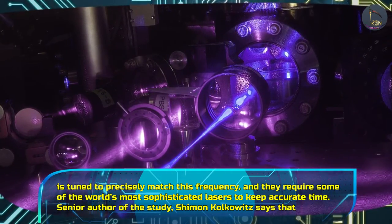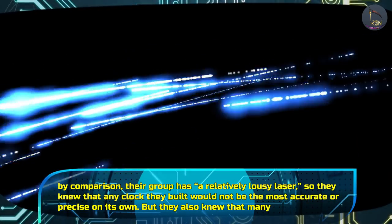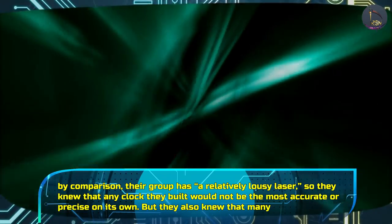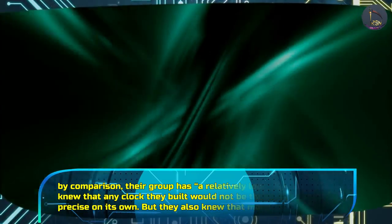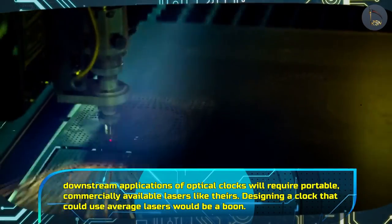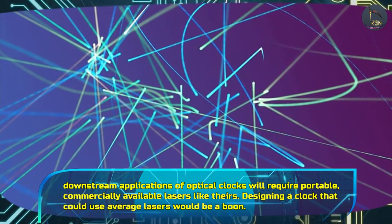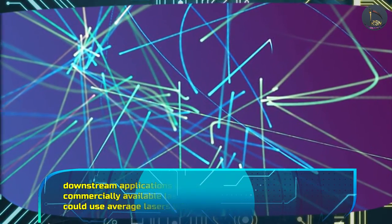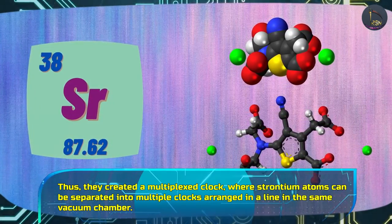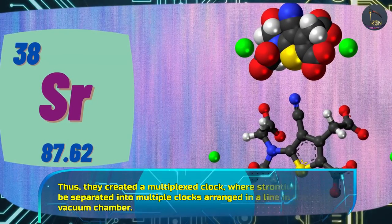Senior author of the study, Kolkowicz, says that by comparison their group has a relatively lousy laser, so they knew that any clock they built would not be the most accurate or precise on its own. But they also knew that many downstream applications of optical clocks will require portable, commercially available lasers like theirs. Designing a clock that would use average lasers would be a boon. Thus, they created a multiplex clock — strontium atoms can be separated into multiple clocks, arranged in a line in the same vacuum chamber.